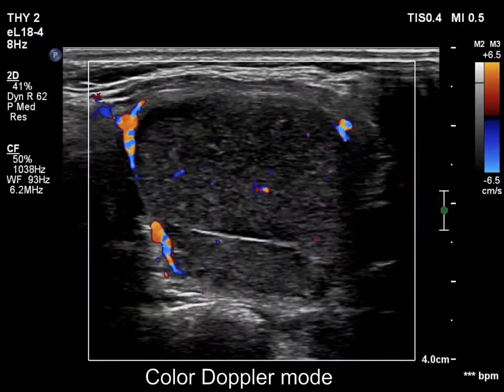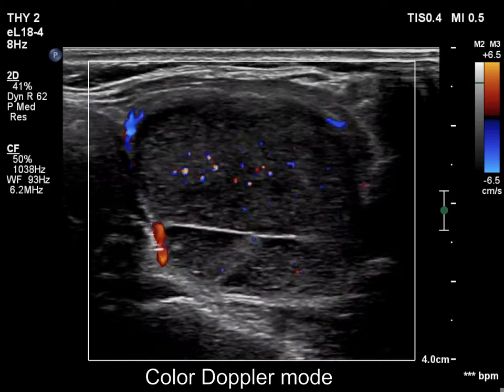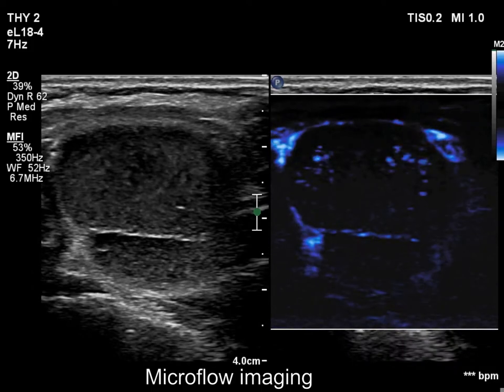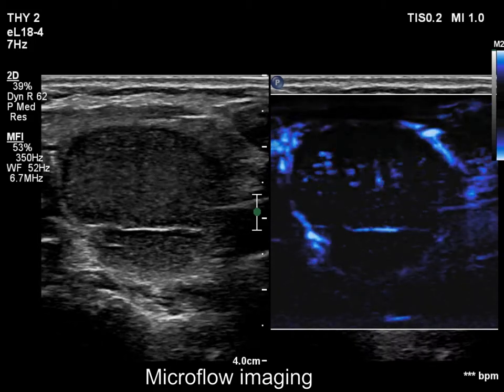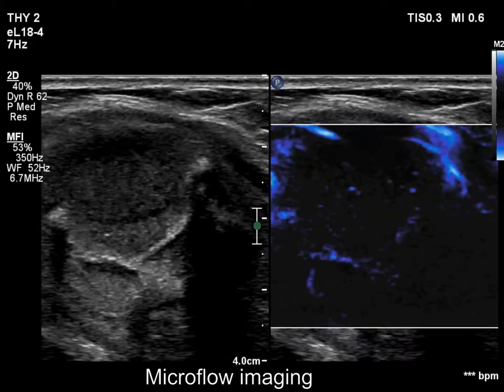It is very important that the figures that flash in the Doppler examination and in microflow imaging always appear in a different place. This rules out blood flow within blood vessels. In fact, the flow was triggered by the pressure on the cyst.